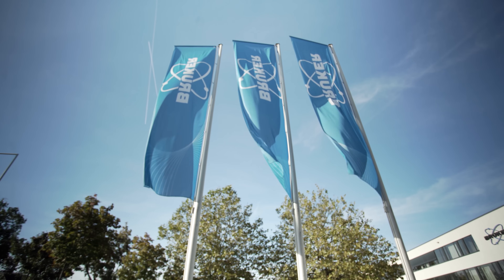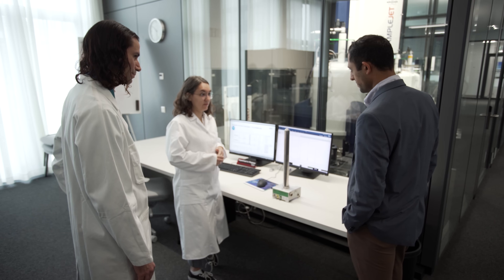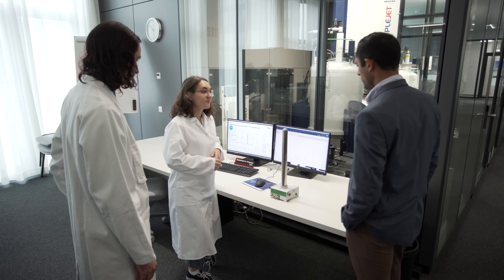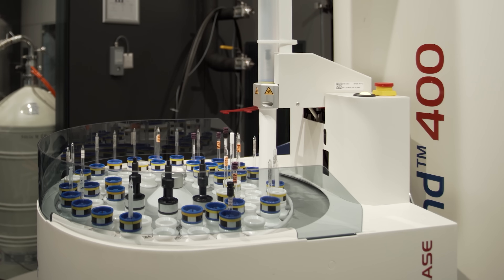Bruker is constantly pushing the boundaries of what analytical technologies that have been around for say 30, 40, even 100 years can do, and where they can actually provide those benefits. With our instrument lines, we are covering NMR and EPR starting from high resolution instruments, floor standing instruments, down to benchtop derivatives of the same technique. This enables a variety of use cases and deployment opportunities.